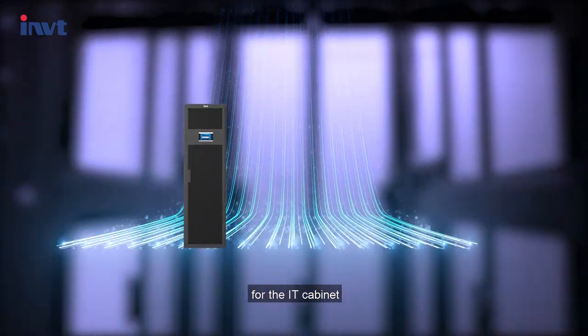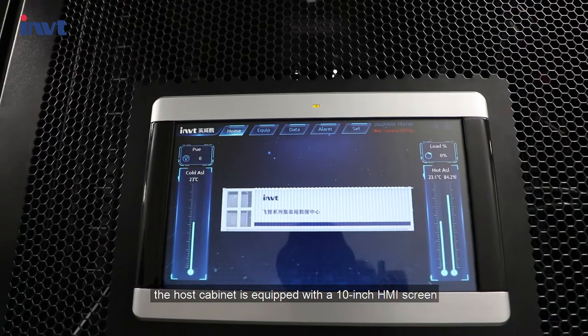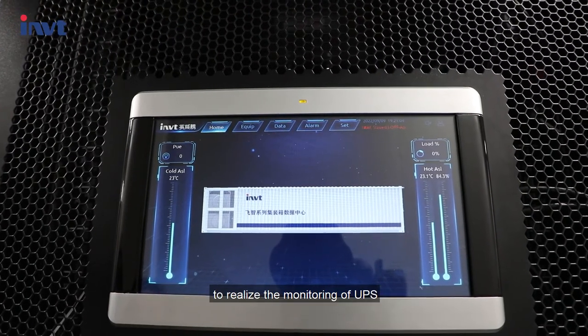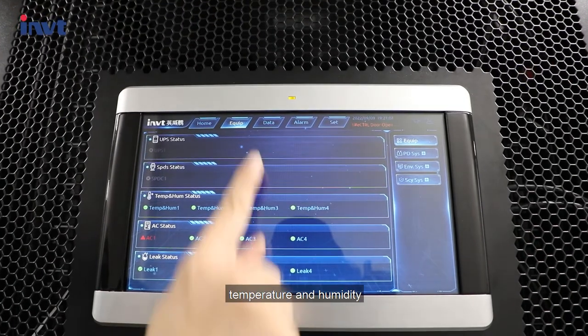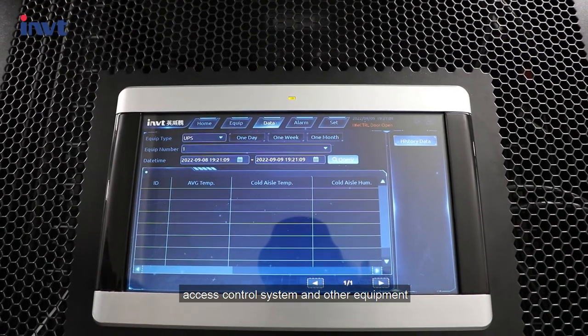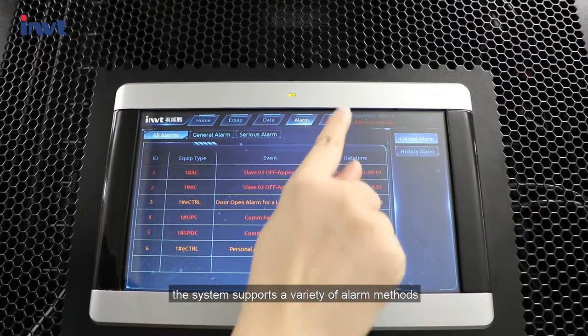For the IT cabinet, it has one host cabinet and nine slave cabinets. The host cabinet is equipped with a 10-inch HMI screen to realize the monitoring of UPS, power distribution, air conditioning, temperature and humidity, fire mainframe, and access control system and other equipment. The system supports a variety of alarm methods.